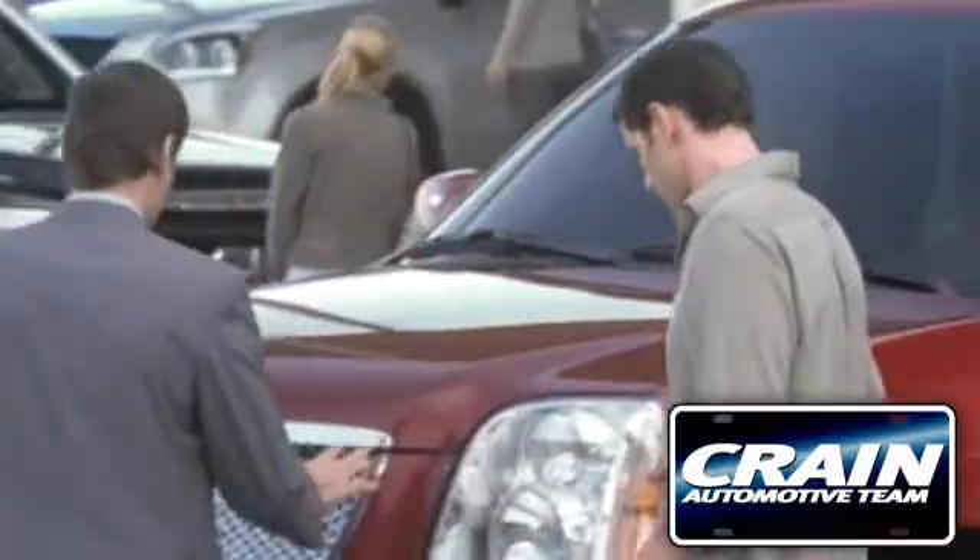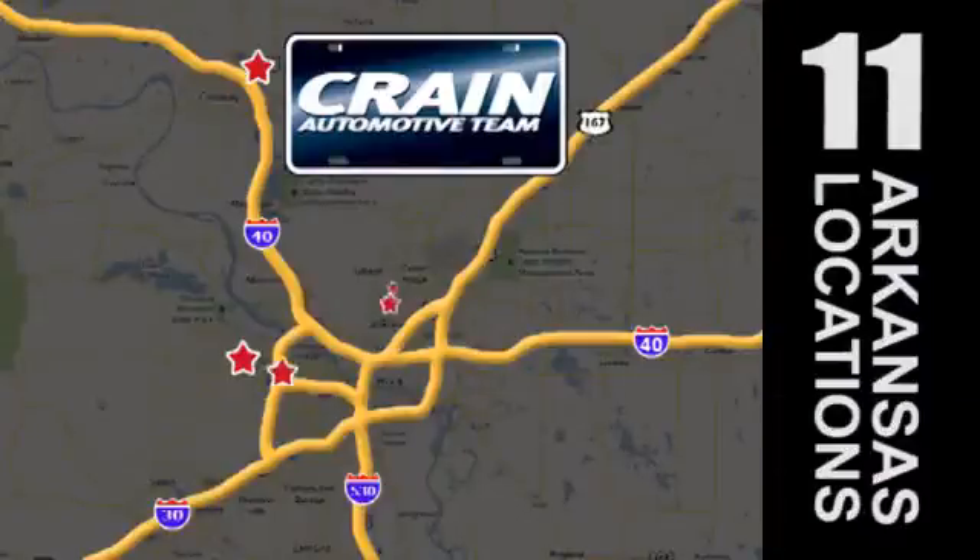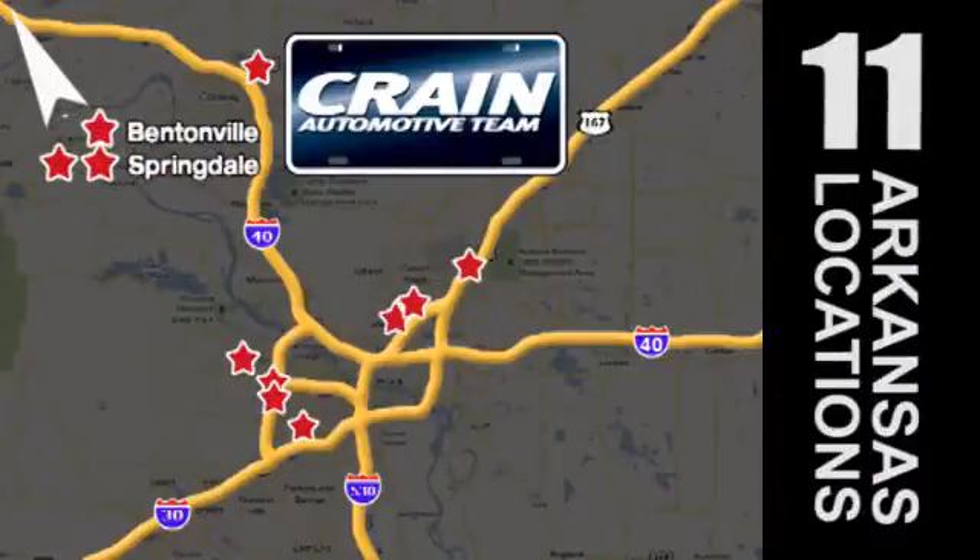Visit us anytime at craneteam.com. Go, the Craneteam's got them, craneteam.com.